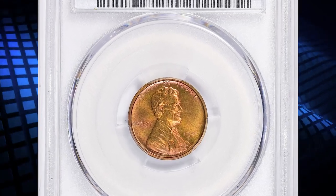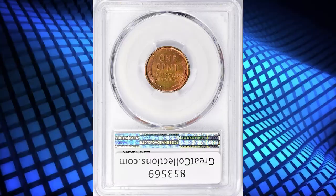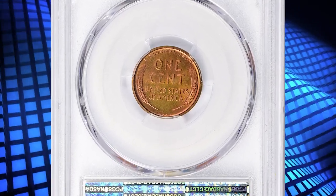Number 4: The 1909 VDB Lincoln Cent in Pure 67 Plus Red condition — another CAC-confirmed super rare gem.